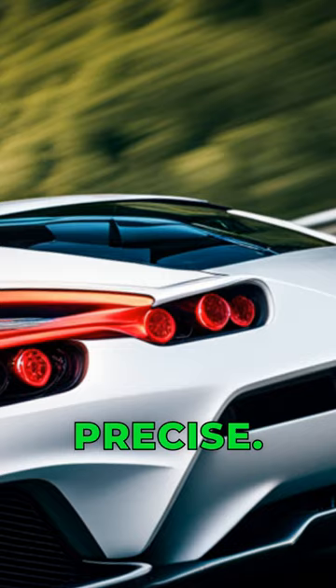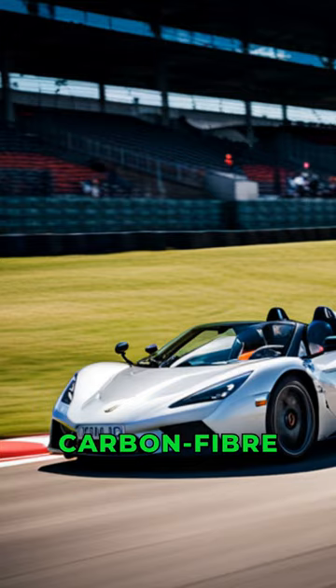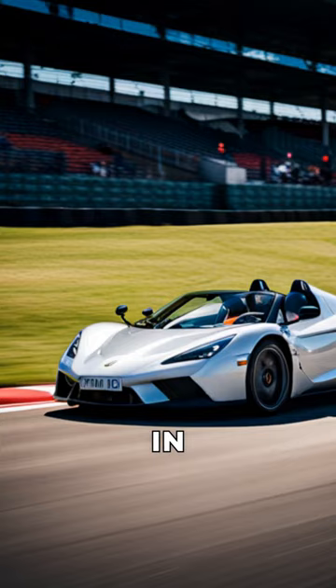The T.50 features a 690-brake-horsepower V12 engine, a top speed of 200 miles per hour, and a lightweight carbon-fiber chassis. It also has active aerodynamics, which give it unparalleled handling and stability in all conditions.